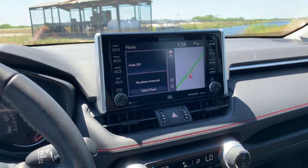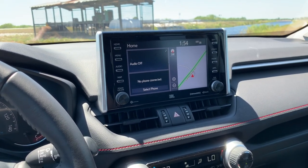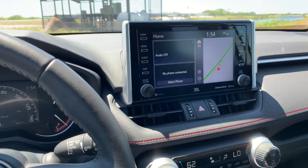That basically brings us to a close. Those are the biggest, most important details on this 2020 Toyota RAV4 TRD Off-Road. Thanks for joining.